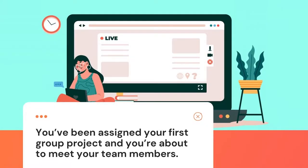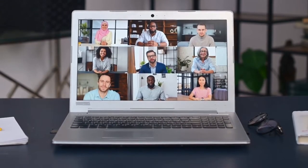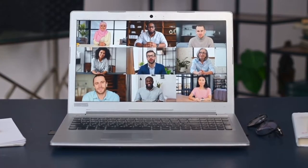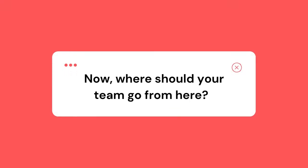You've been assigned your first group project and you're about to meet your team members. You don't know anyone, but you settle in and introduce yourself. Slowly, everyone else does the same. You read through the assignment as a group and clarify any questions with your instructor. Now, where should your team go from here?